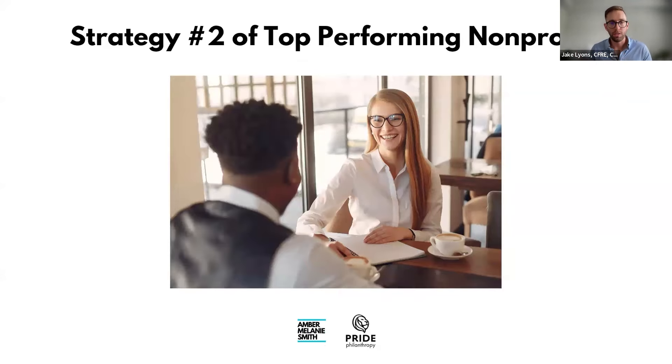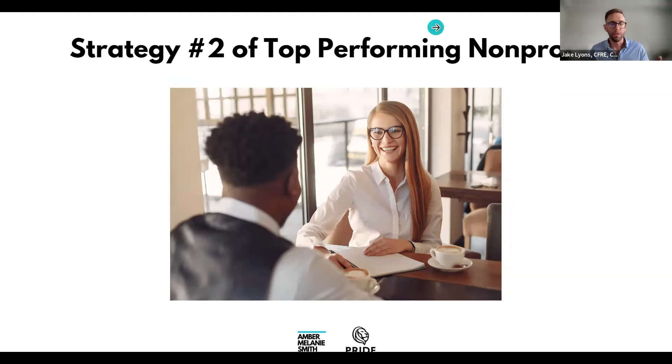Strategy two: do a wonderful job with stewardship. Set up a stewardship calendar so every February everyone gets a Valentine's card, every November a handwritten note from your board, a phone call in July — no matter what month they first gave, they've received seven personal touches before they're asked again. It's at least five to seven times more expensive to capture a new donor than to keep an existing one.